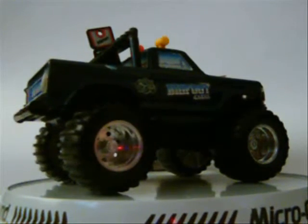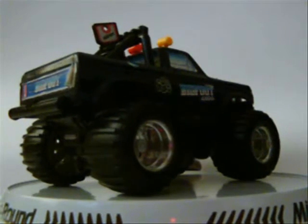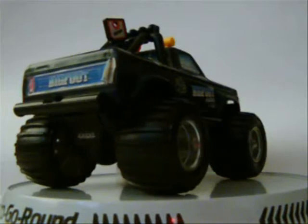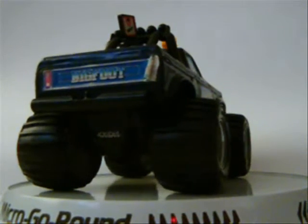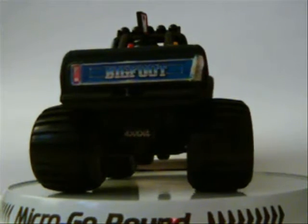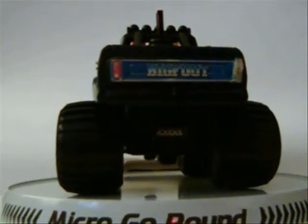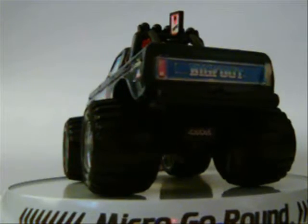What you guys are looking at here is my dad's old SST Muscle Machines Bigfoot, and I was just wondering if these things are rare or something. I can't find any information on the internet — I can find maybe a couple pictures. They don't seem to be in good shape, though. So yeah, just wondering if they're rare or something.